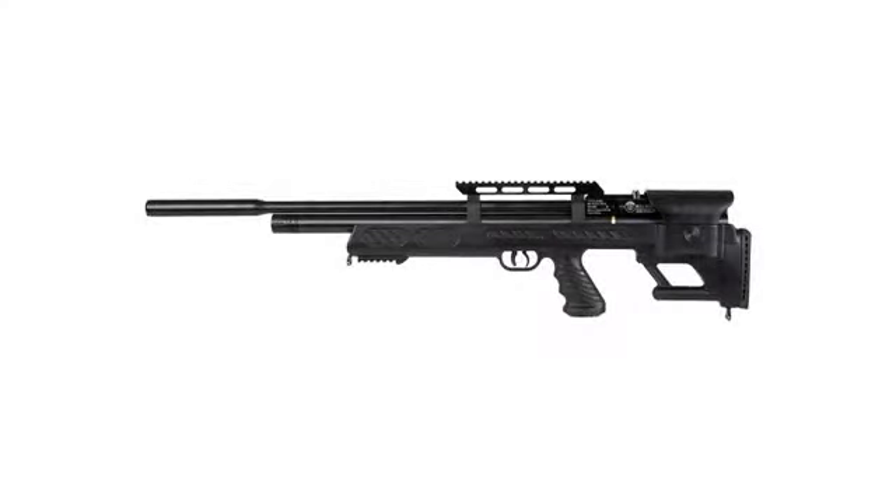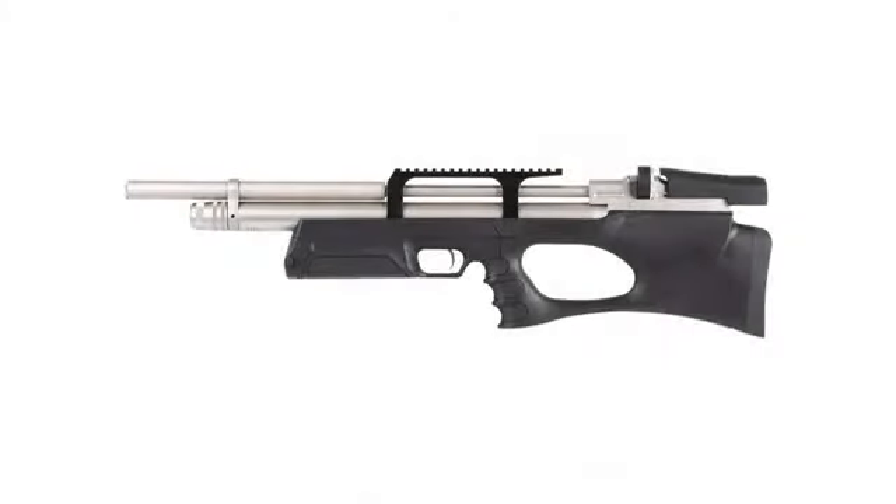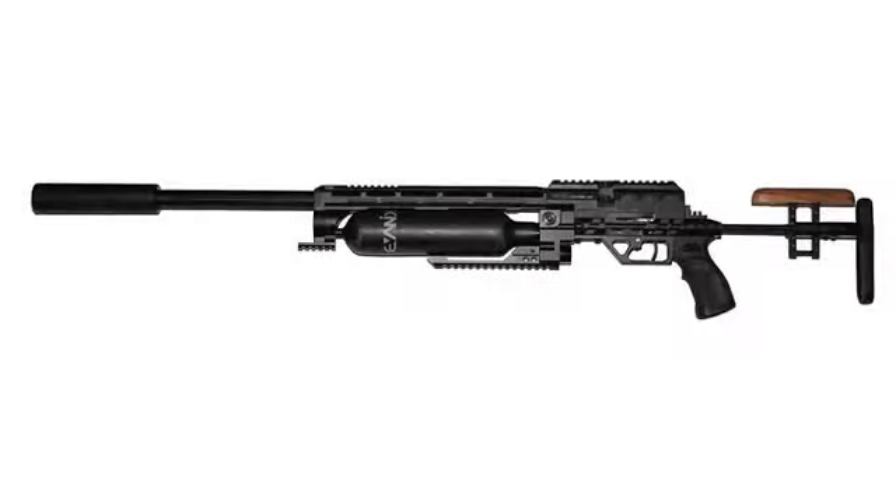This is by far, hands down the best PCP airgun I've ever owned. Be prepared to have your socks knocked off. I've got this now sighted in at 200 yards at 2K to 3K PSI using Airventory 115 grain.